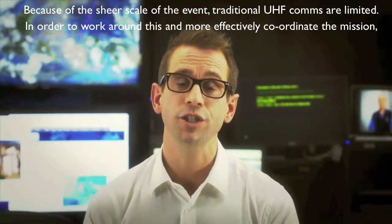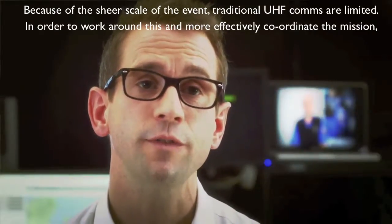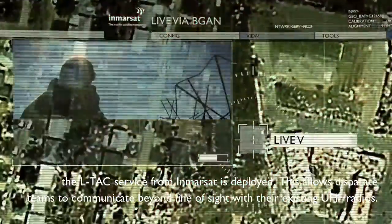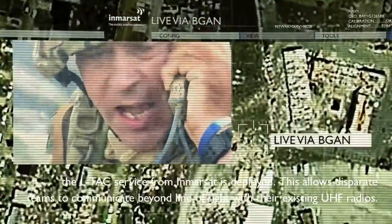Because of the sheer scale of the event, traditional UHF communications are limited. In order to work around this and more effectively coordinate the mission, the LTAC service from Inmarsat is deployed. This allows disparate teams to communicate beyond line of sight using their existing UHF radios.